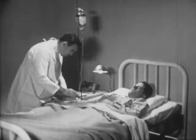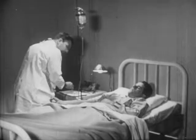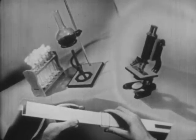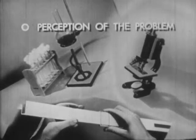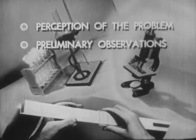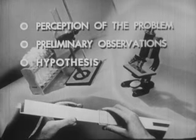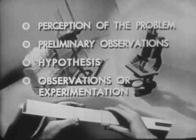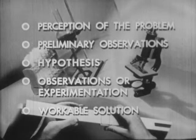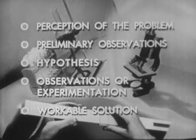This led to the final stage: the solution of the problem. Penicillin was established as a drug of amazing effectiveness against infection. These, then, are the elements of the scientific method: first, perception of the problem; second, preliminary observations to suggest solutions; third, the development of one or more hypotheses; fourth, the testing of these hypotheses through extended observation or experimentation; fifth, the choice of a workable solution to the problem.